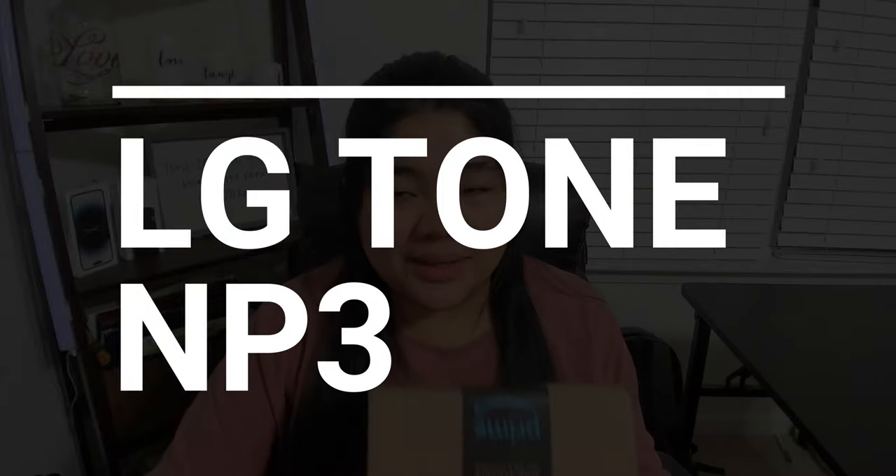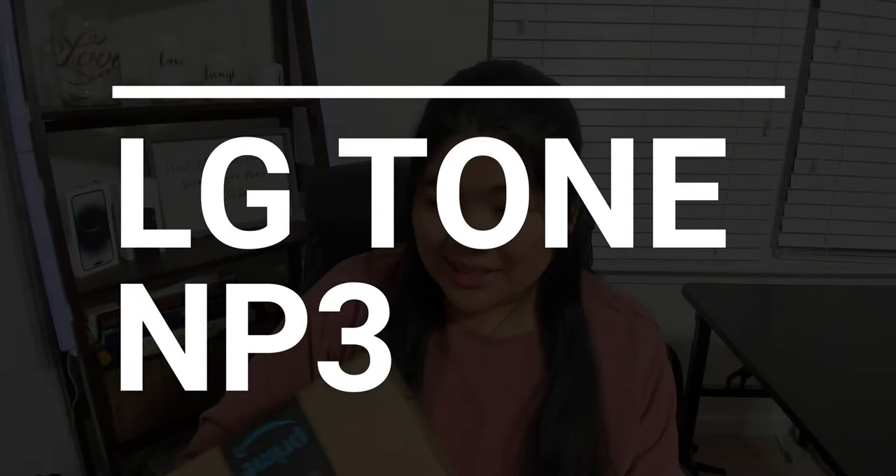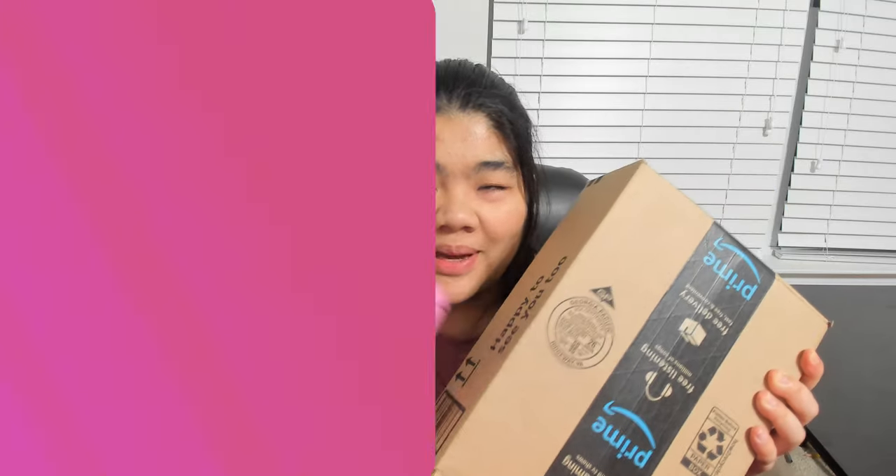Today I have an Amazon package and it is the LG Tone MP3 headset, a neckband style Bluetooth headset. So let's open it up and talk about it.